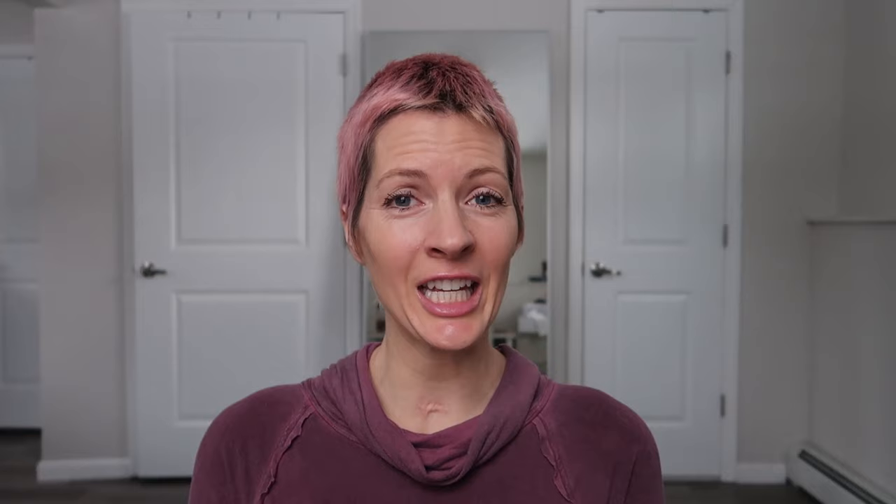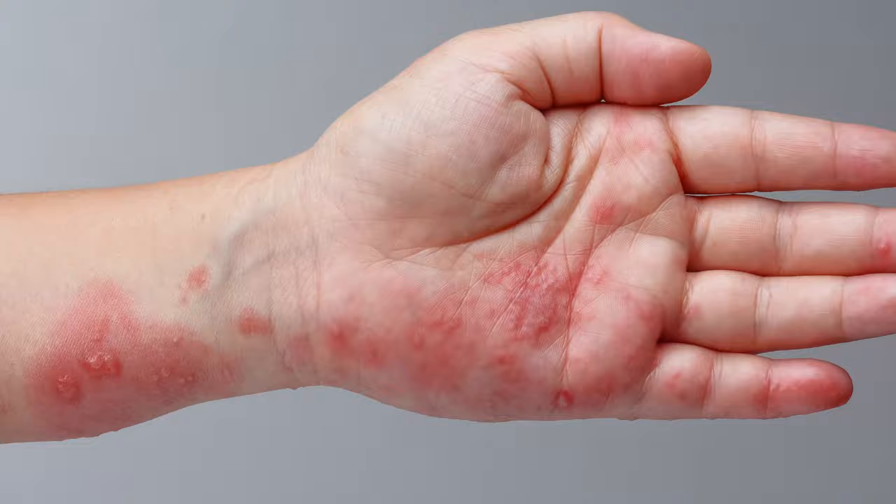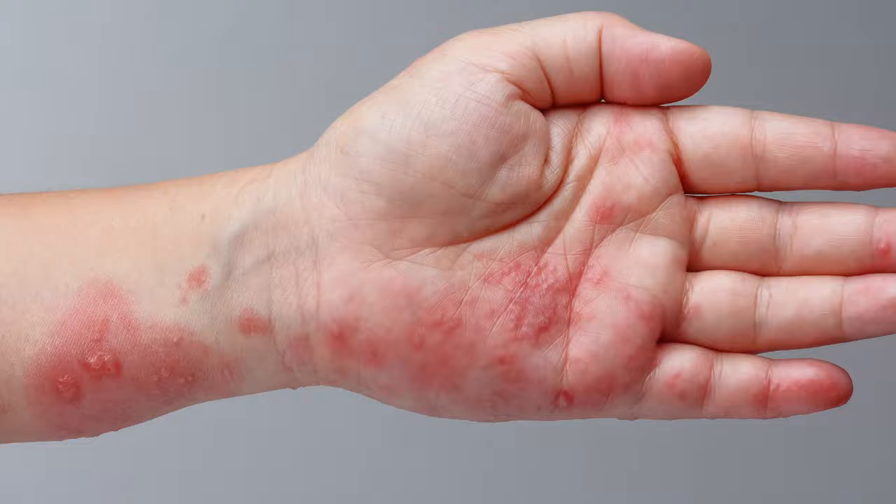Both scabies and eczema cause an itchy red rash, but the rash itself usually looks a little different. Those with eczema usually develop patches of red, scaly skin, whereas a scabies rash typically has pimple-sized bumps appearing on the skin. You might also see lines looking like hives or bites where the mites burrow into the skin.